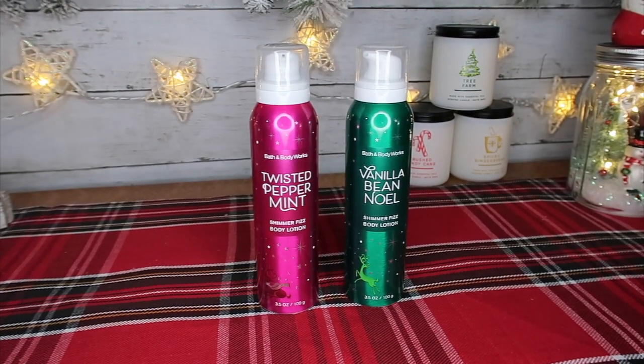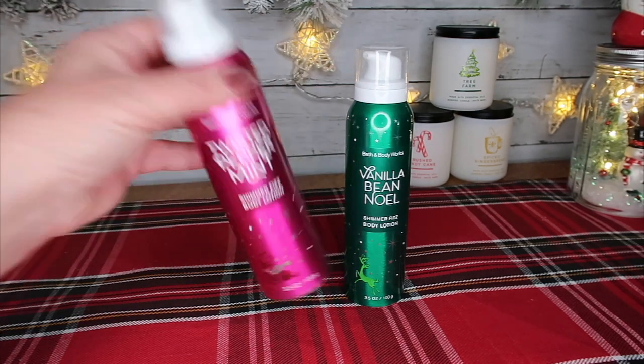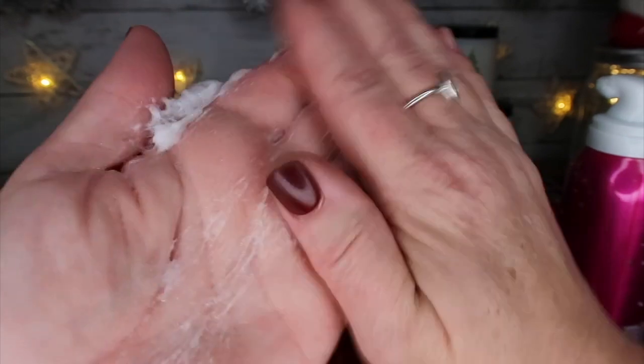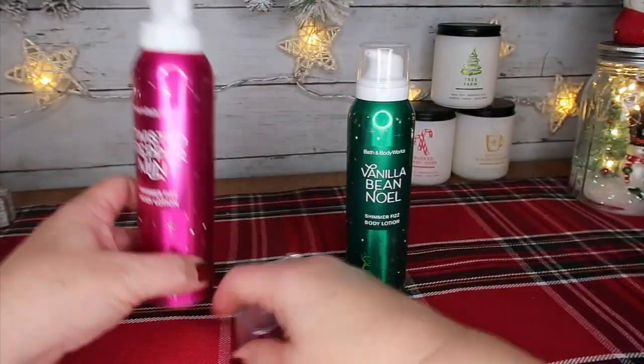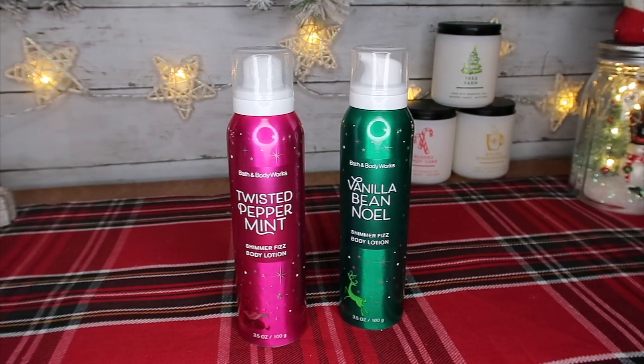Next up is Shimmer Fizz body cream, and on sale it will be $9.90. If you haven't ever tried this, it goes on with a sensation — it feels a little sticky but it dries down. I think this is fun for kids, a great way to get some moisture onto their hands. This comes in Twisted Peppermint and Vanilla Bean Noel.